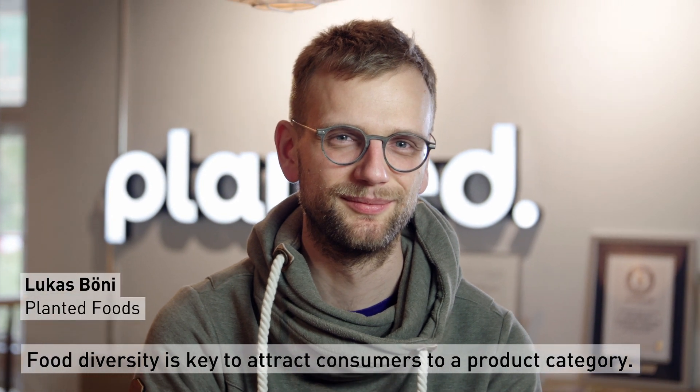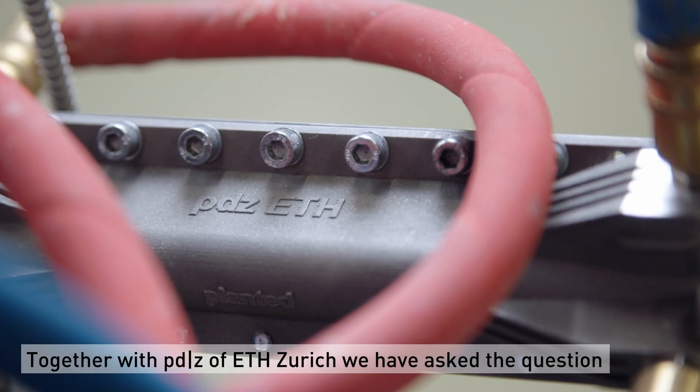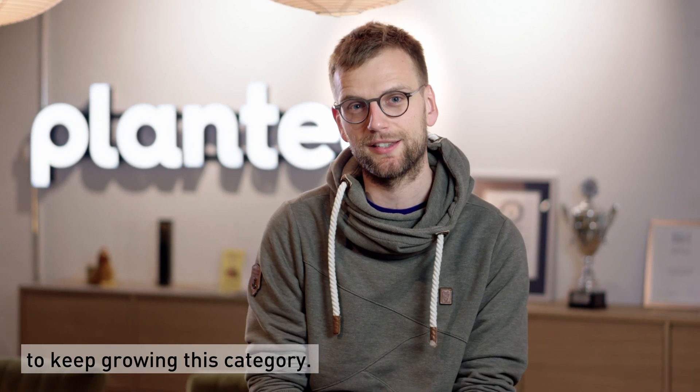Food diversity is key to attract consumers to a category. Together with PTZ of ETH, we have asked the question: how can we make plant-based meats more diverse to keep growing this category?